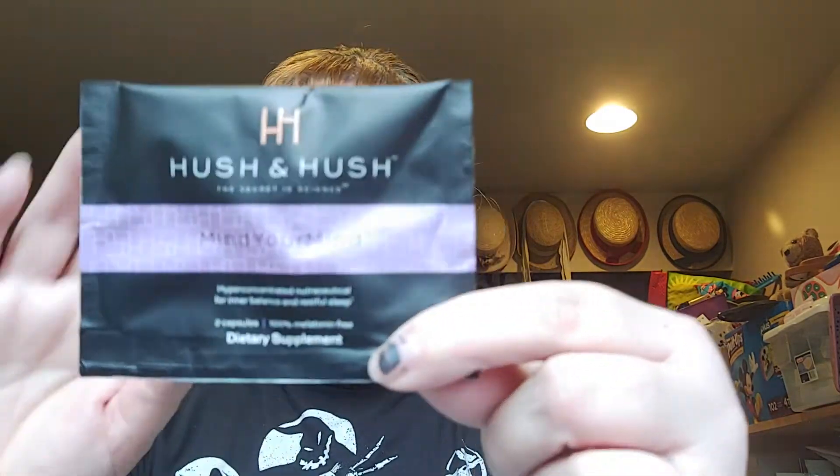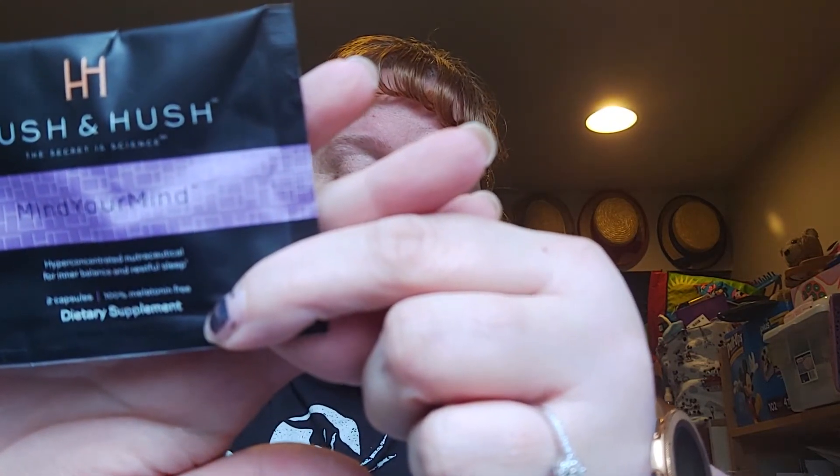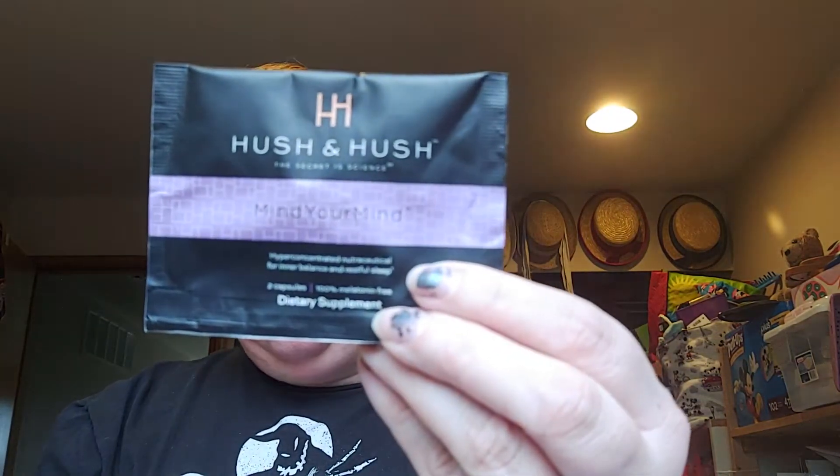The first thing I see is the Hush and Hush Mind Your Mind dietary supplement, full size at $65. This is only two capsules — you take one or two capsules at night, an hour before bed, and don't exceed two capsules in 24 hours. It's a melatonin-free capsule that contains a blend of natural sleep aids to relax your body and mind, helping you fall asleep and stay asleep. These are regular capsules that you take, so I think this is the sleep, nighttime one to wake up refreshed.